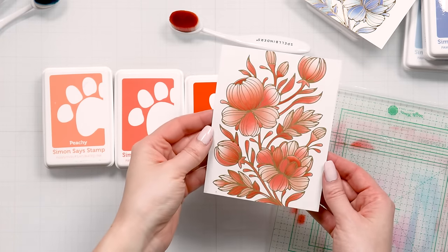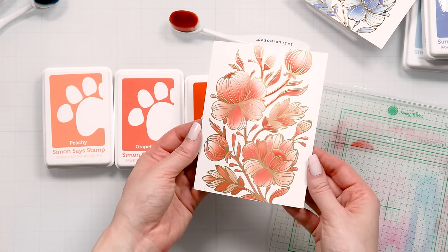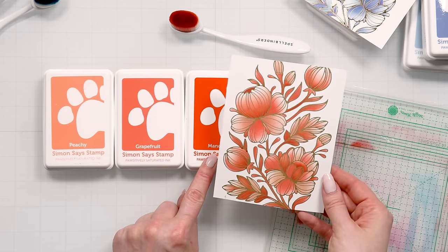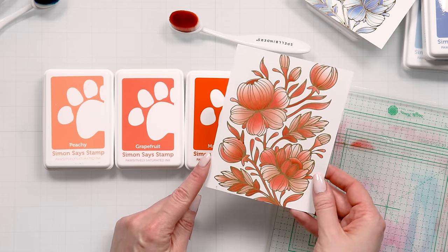Here's a panel I ink blended using coral inks on matte gold foil panels. I used peachy, grapefruit, and mandarin from Simon Says Stamp. It's very different, very modern.